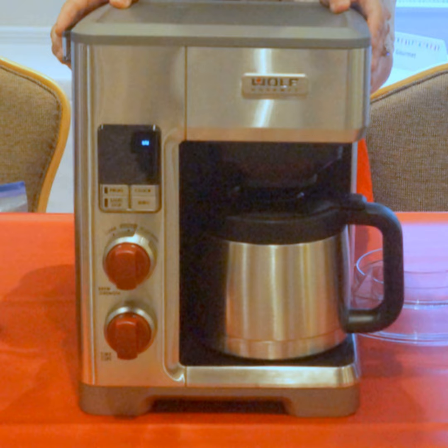All you have to do is simply pour your grounds in and it weighs the amount of grounds that you have. This indicator right here is weighing how much grounds I'm pouring in, to brew a perfect cup and save the settings for tomorrow.